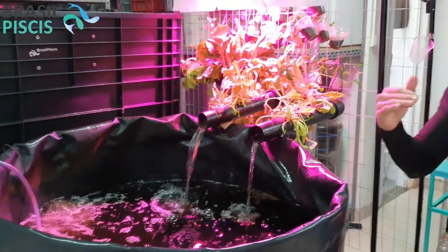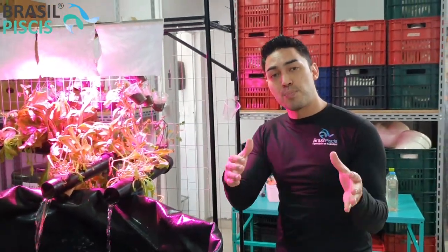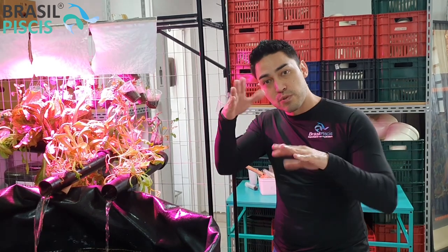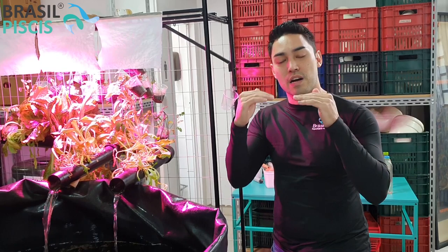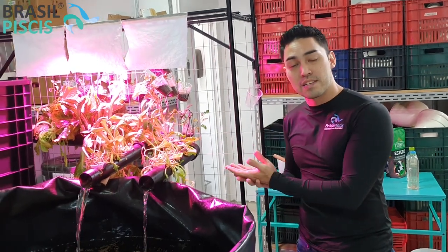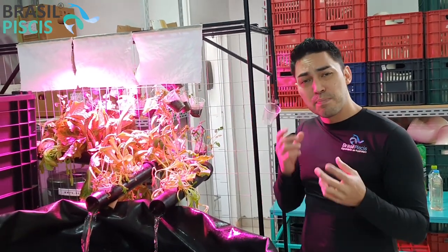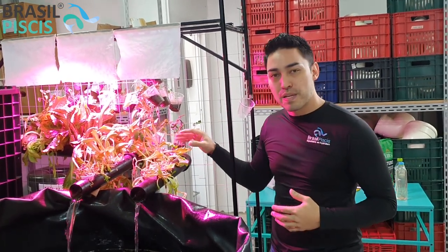Hoje a gente já tem uma média ponderada de nutrientes na água bem boa. Os primeiros alfaces saíram um pouquinho prejudicados porque o certo de uma aquaponia é você ter no mínimo dois tanques — você tem uma oscilação de nutrientes muito grande. Agora que a gente já tá com um peixe com um peso médio bacana, a gente tem um fornecimento de nutrientes para as nossas plantas muito bom. O problema é que aqui dentro do escritório a gente precisaria de uma lâmpada de 1 metro por 80 centímetros para conseguir a iluminação para todos esses pés.